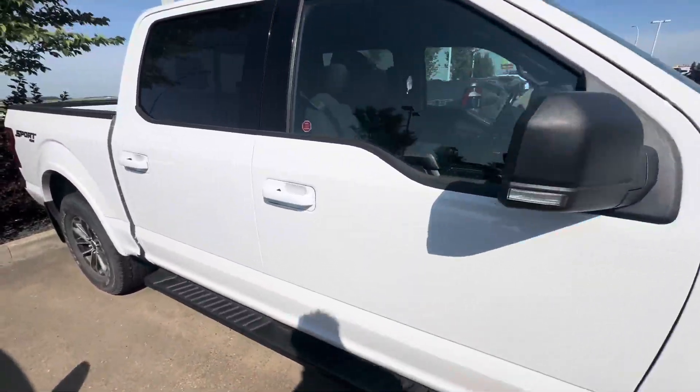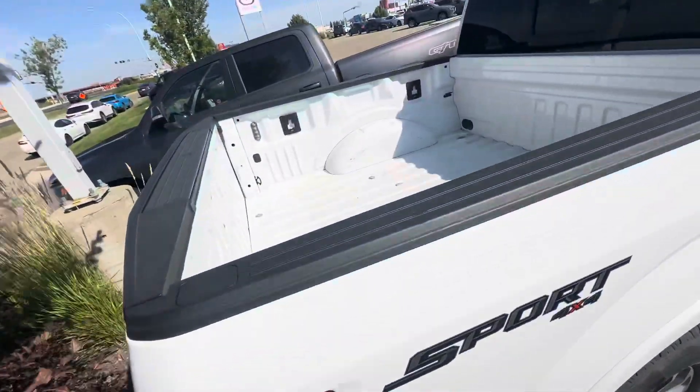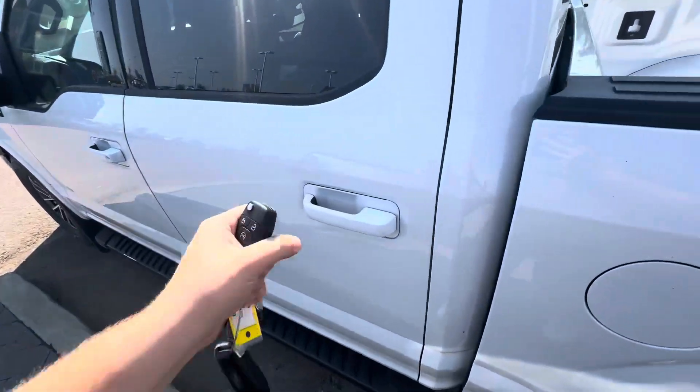Comes to us in absolutely great condition. Looks good. There's the bed there for you. Coming around to the other side here.